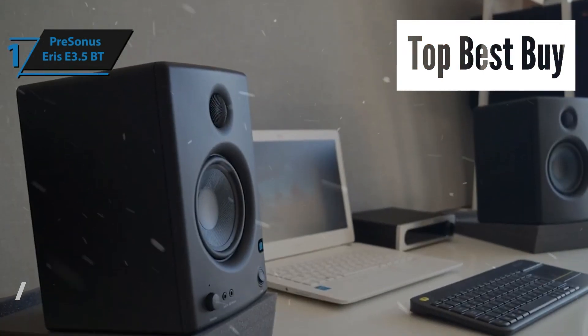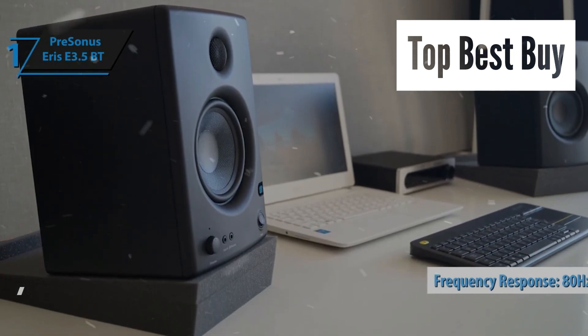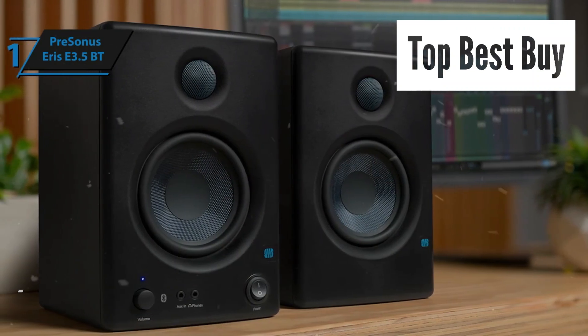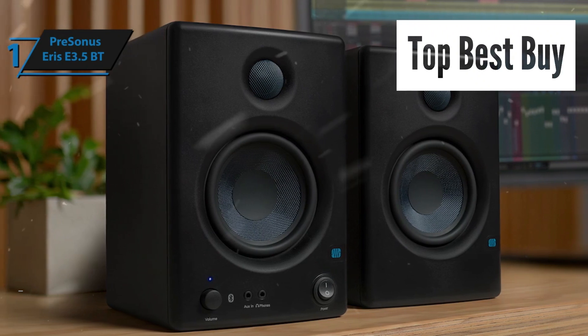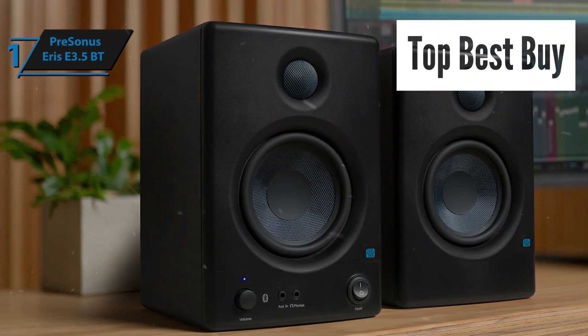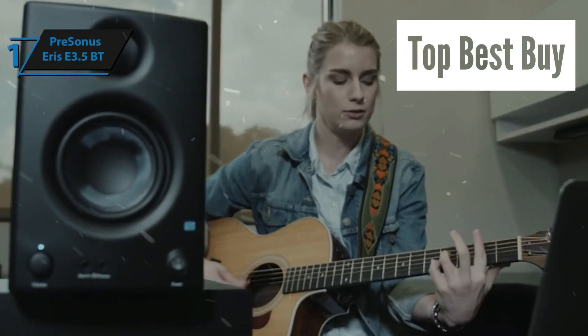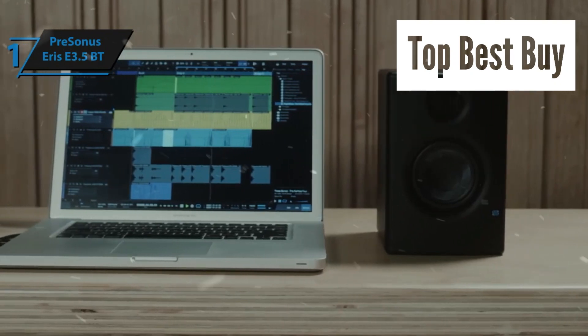With a reliable frequency response range of 80Hz to 20kHz, it faithfully reproduces sounds with ample depth. Furthermore, the Eris E3.5 delivers precise acoustic customization through its adjustable high and low frequency controls, ranging from -6 dB to +6 dB. Overall, this model delivers premium performance at the best possible price-quality ratio. You wanted the best — you got it.